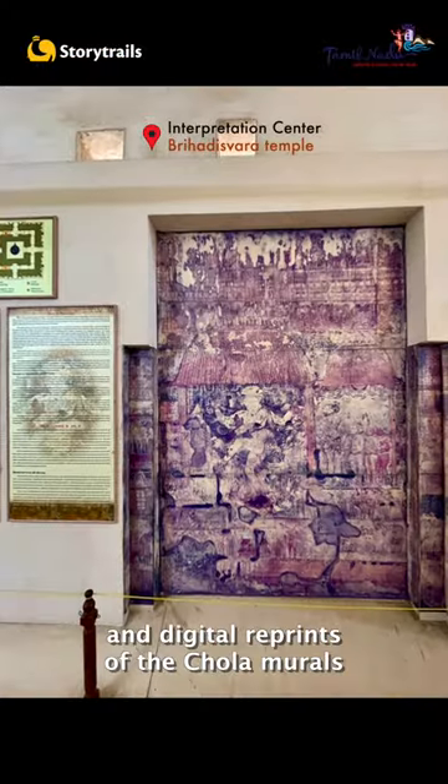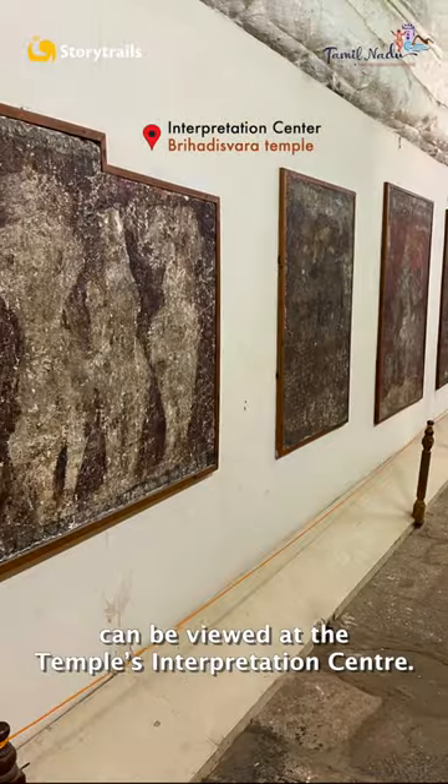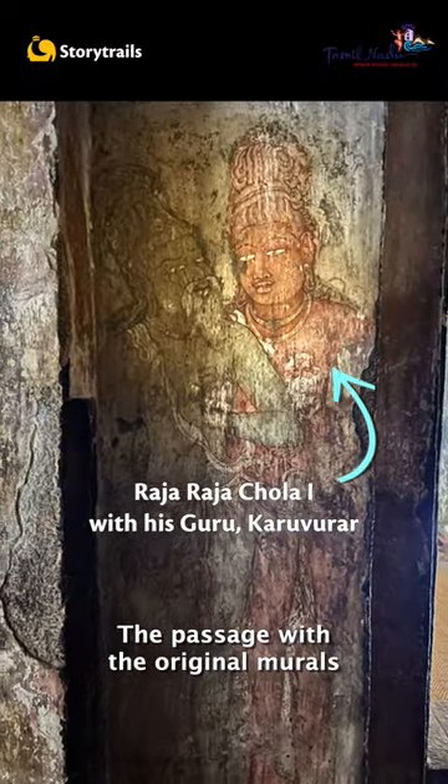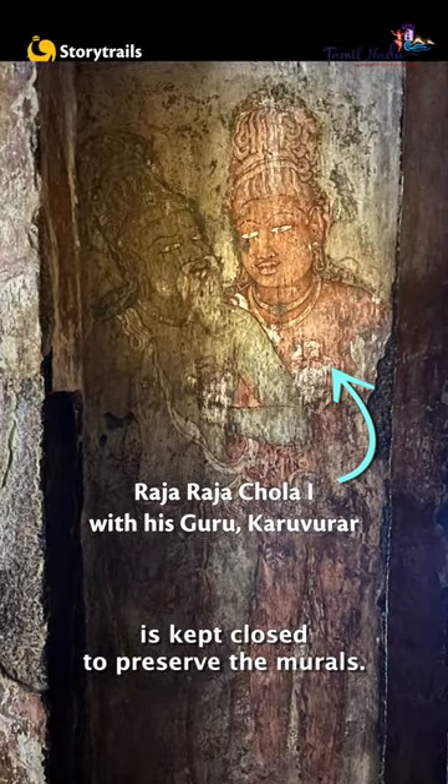Today, the Nayak paintings and digital reprints of the Chola murals can be viewed at the temple's interpretation center. The passage with the original murals is kept closed to preserve the murals.